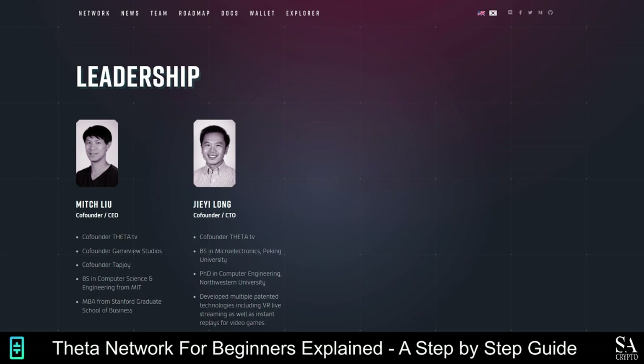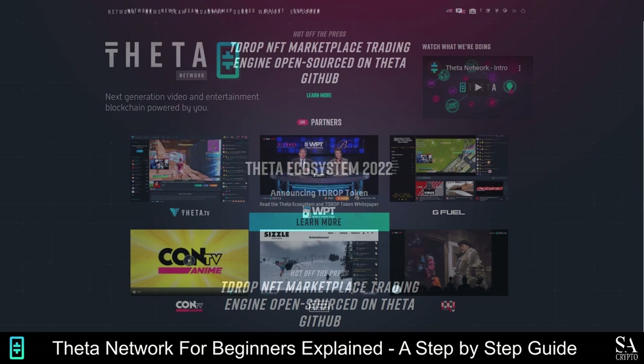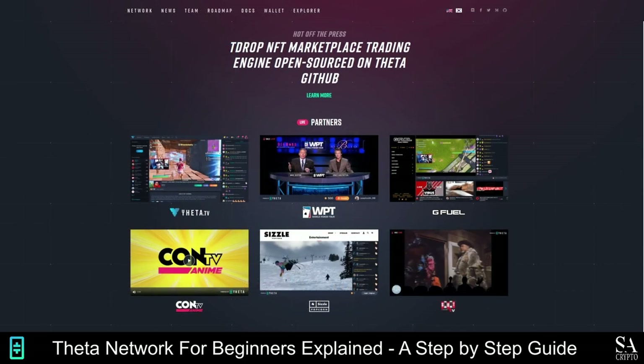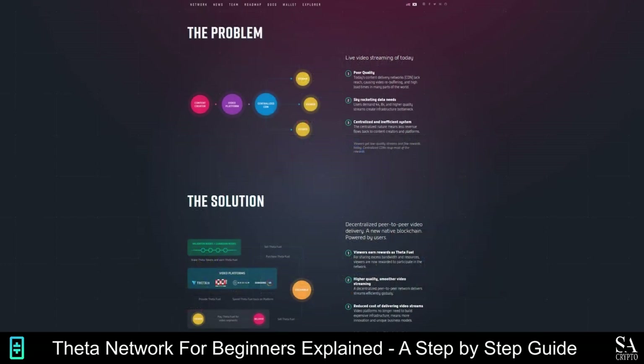Theta Labs is split into the Theta Network, which is a blockchain video delivery network, and Theta.tv, which is an e-sports live streaming platform. To keep the distributed network of computers synchronized, the Theta Network protocol runs a modified Byzantine Fault Tolerance Proof-of-Stake governance mechanism. As more users join the Theta Network, more bandwidth is available, thus improving the streaming quality of the videos on the network. The Theta protocol is an open-source software aimed at cutting operation costs of video streaming services and reducing the load on content distribution networks by redistributing it on Theta's peer-to-peer network.